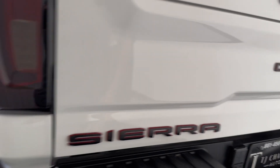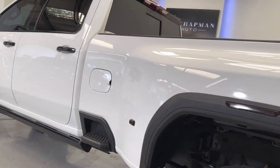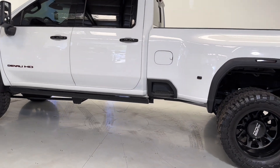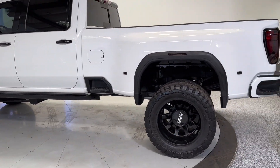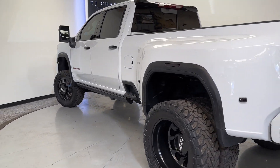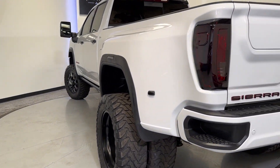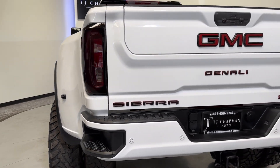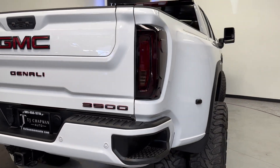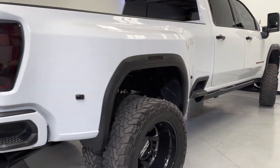If you guys have any questions on this big GMC, head over to TJChapmanAuto.com. We post all of our HD pictures, this video, as well as more information about our dealership. We do ship nationwide — if you guys have any questions on that, we'd love to help you out. Feel free to reach out to us at 801-456-9710. Thank you for checking out this Denali from TJ Chapman Auto.